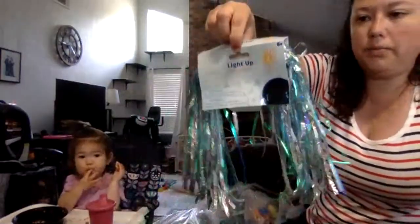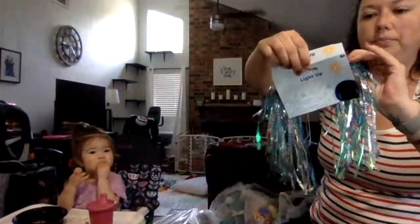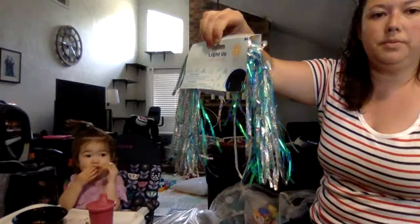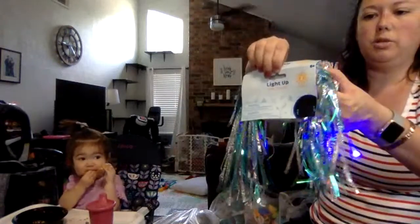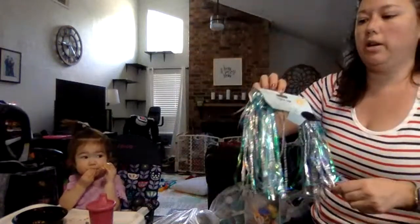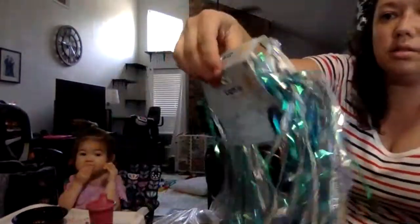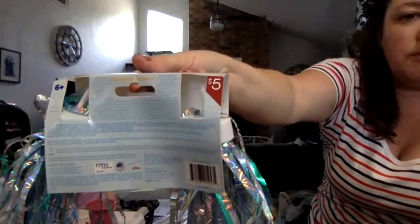They had these little bike tassels — and they light up. They're bike tassels that used to sell at Target for five bucks. I got a bunch of these and I'm going to try to sell them.